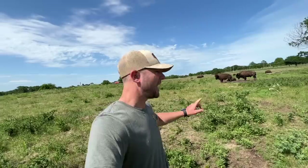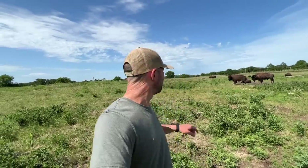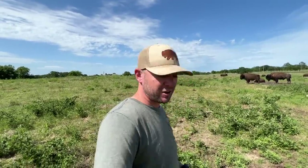Hey guys, Dusty Baker, Cross-Termers Bison. Welcome back to the channel. Hanging out with the Big Joe herd right here. Got a baby laying down over here.